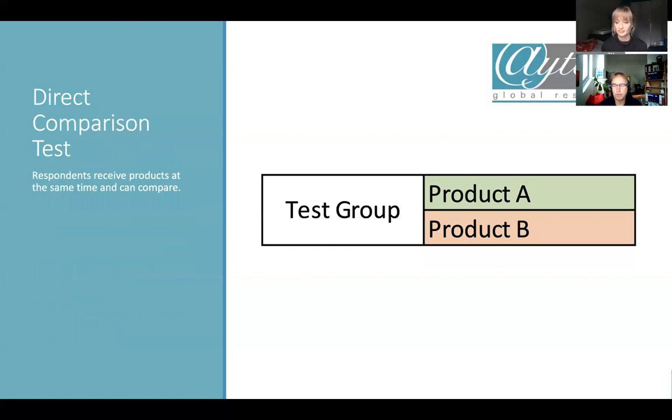The third option is a direct comparison, where you directly compare product A to product B simultaneously. This needs to be comparable in some way — for instance, with a perfume you could apply one to your left arm and one to your right arm and smell them side by side, or with food you could taste both dishes alternately. This is the sharpest and toughest way of identifying differences between products.